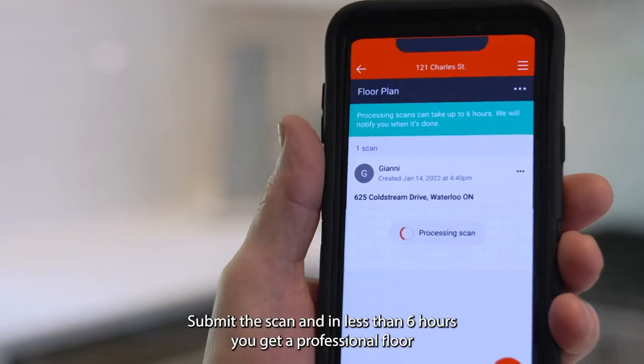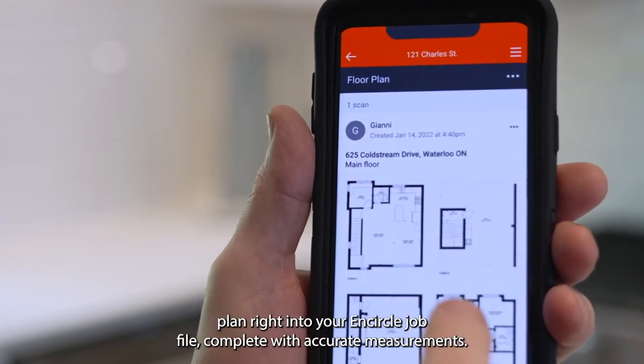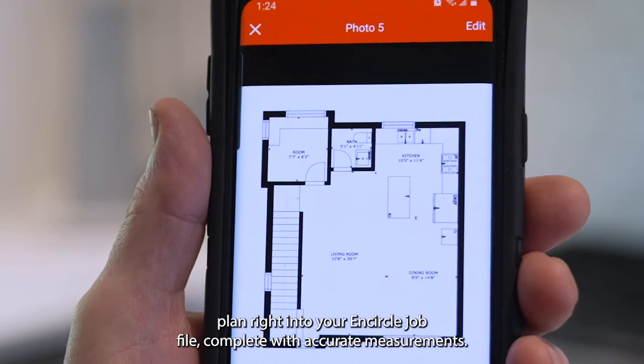Submit the scan and in less than six hours you get a professional floor plan right into your EnCircle job file, complete with accurate measurements.